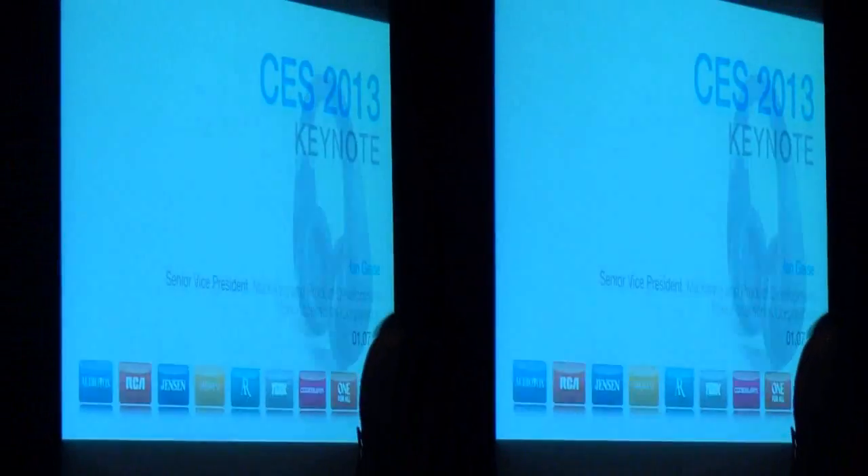Good morning everybody. My name is Ian Gunness, and every year all of us say the same thing. Every year we all try to do our best P.T. Barnum impersonation when we unveil the most exciting lineups ever with new technologies that will forever change the way you think about accessories, personal home, and home entertainment.